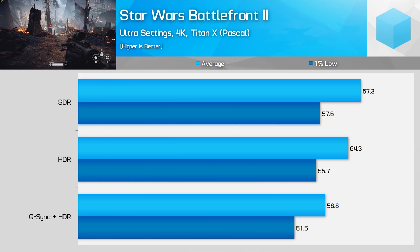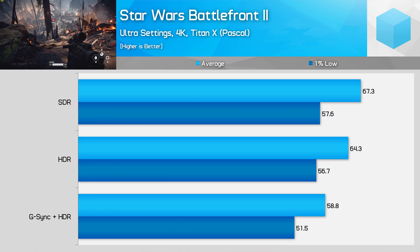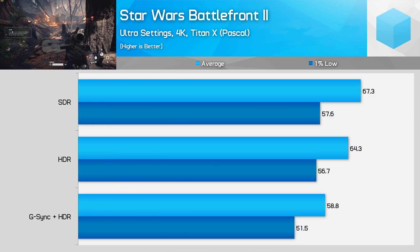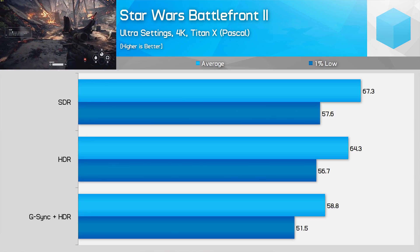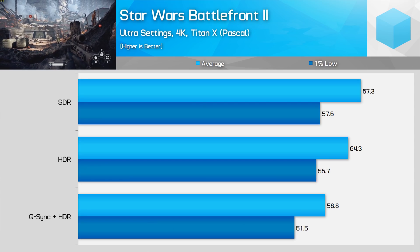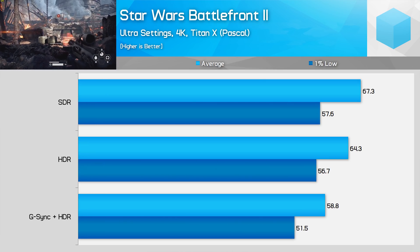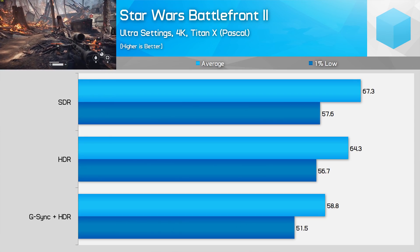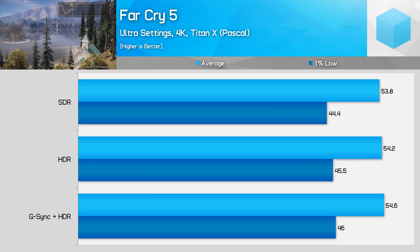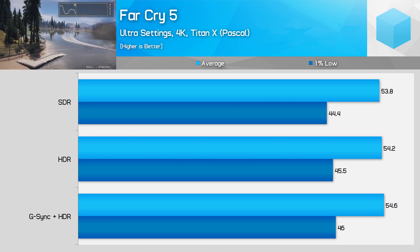A few weeks ago I looked into the performance differences between HDR and SDR gaming on graphics cards using Nvidia's Pascal architecture. Using a Titan X Pascal, I found that simply enabling HDR resulted in a 4% hit to performance on average across a handful of titles, while enabling G-Sync HDR tanked performance by a pretty significant 12% average. Not all games saw this performance hit when enabling HDR, but certainly enough of them did to cause concern for HDR gamers.